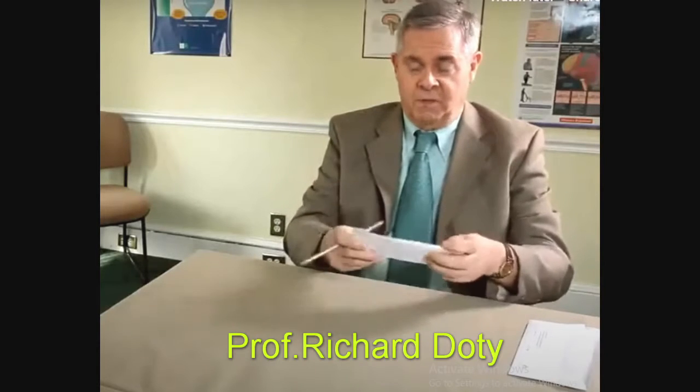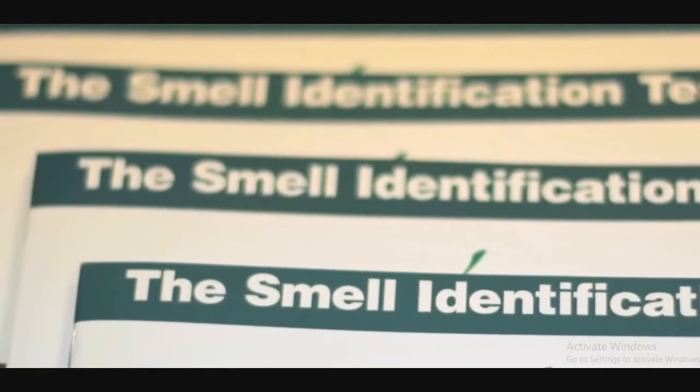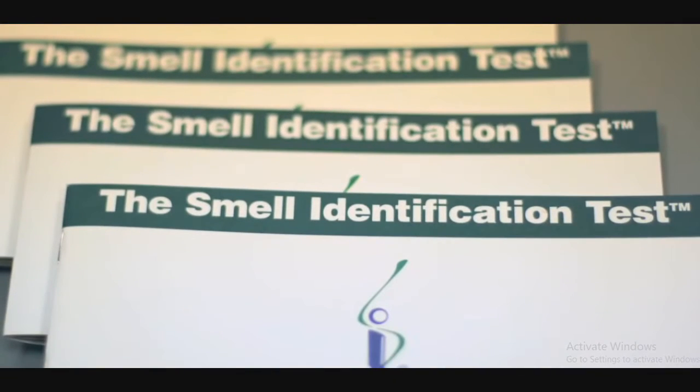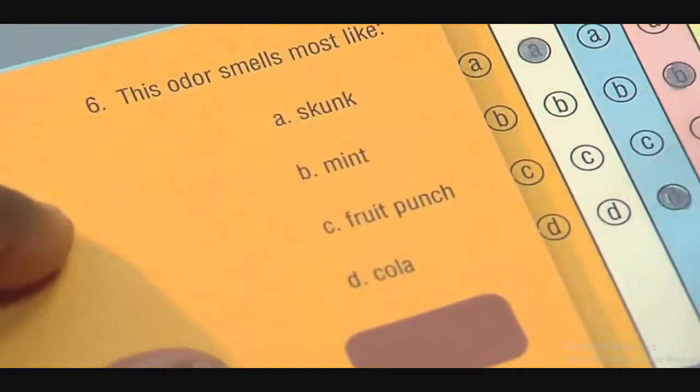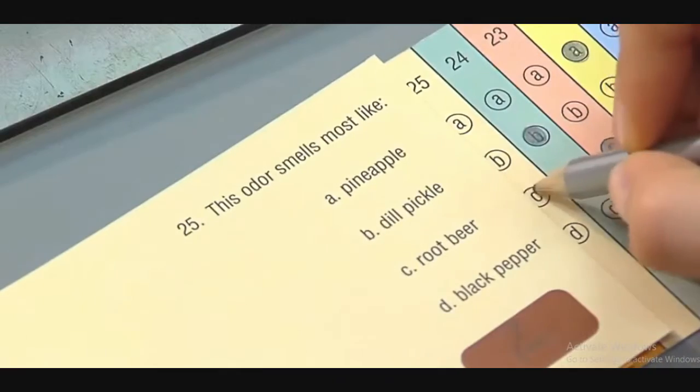Created by University of Pennsylvania Professor of Otolaryngology Richard Doty, the test has a total of 40 questions consisting of 4 different 10-page booklets. On each page, there is a different scratch-and-sniff strip embedded with a micro-encapsulated odorant.